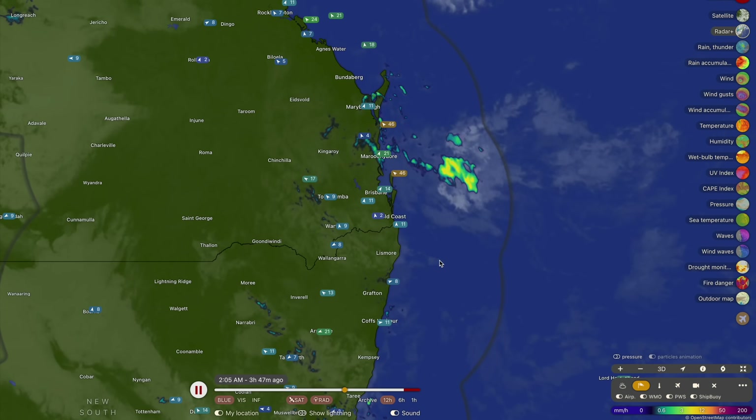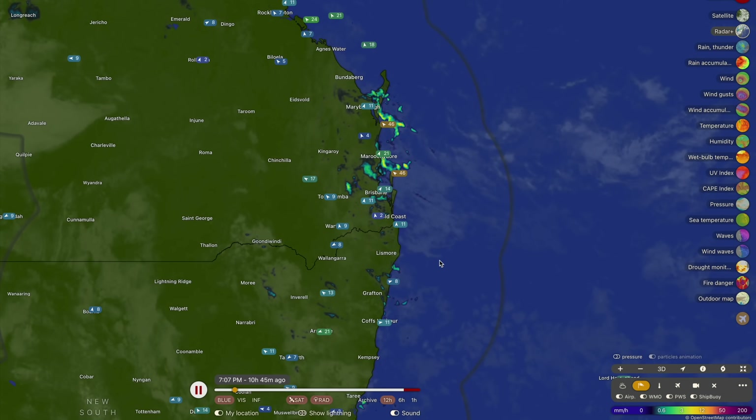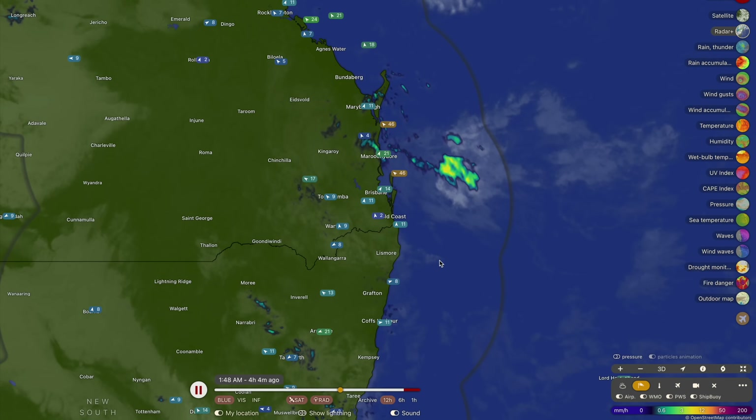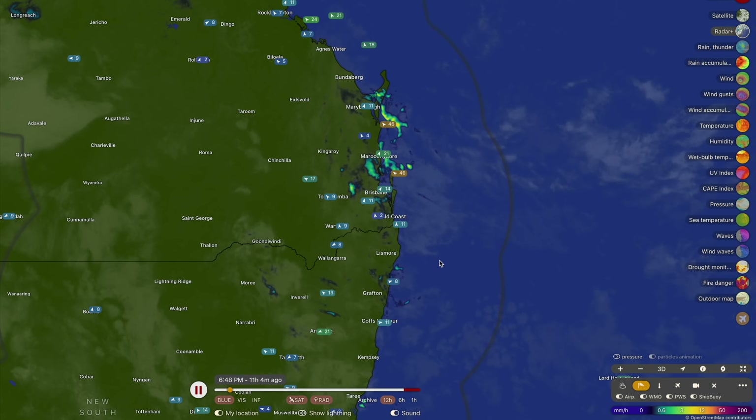We've got a low pressure system now situated just offshore from southeast Queensland, and this is funneling some showers and some gusty winds into southeast Queensland. There will be some heavy rain coming out of this system for the next 10 days across the New South Wales coastline as well.